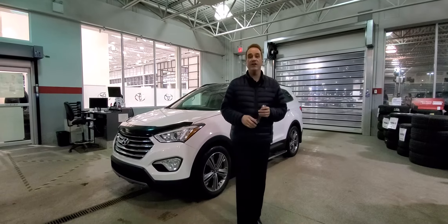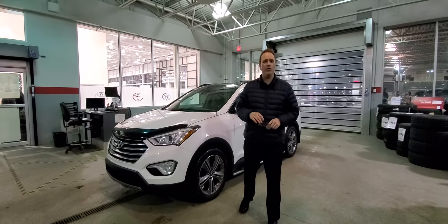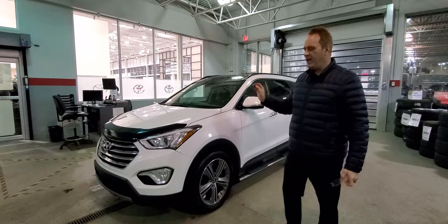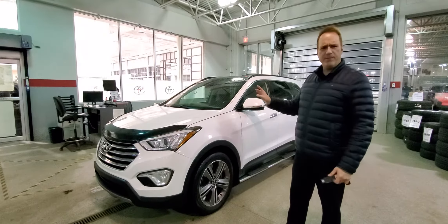Hi, Andrew here at Gateway Tournament. I'd like to show you another fantastic vehicle we have in our pre-owned inventory. This is a 2014 Hyundai Santa Fe, a very popular SUV.